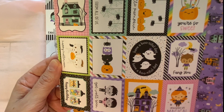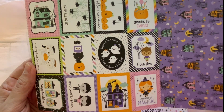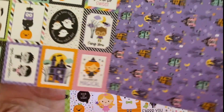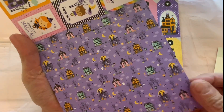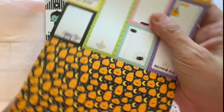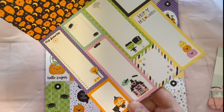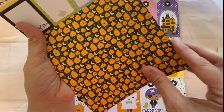And here we have more cut-aparts — I love them, so cute. 'Have a beautiful day,' 'You're so sweet,' 'Hello Pumpkin,' 'You make life magical' — how cute! These will be absolutely adorable for making cards. And here we have haunted houses with a striped pattern, and there's a ton of cut-aparts in this paper pad. And here we have some little pumpkins.